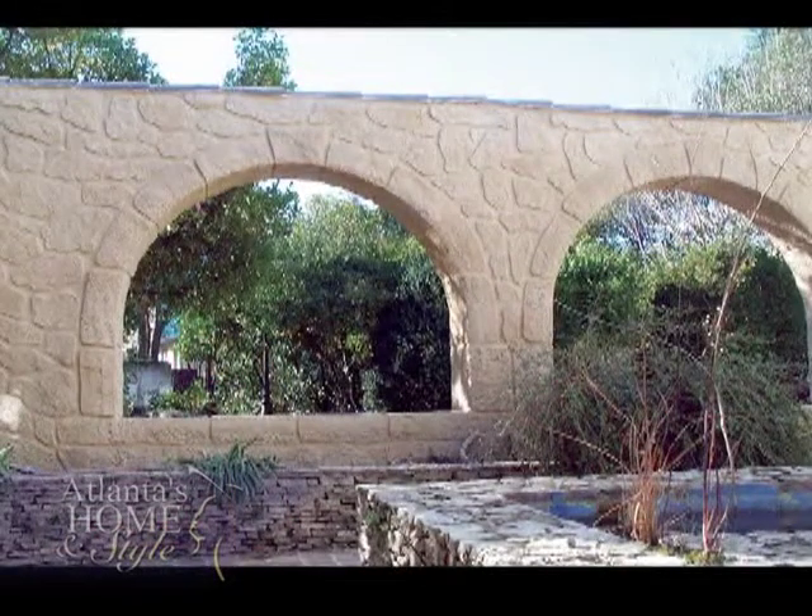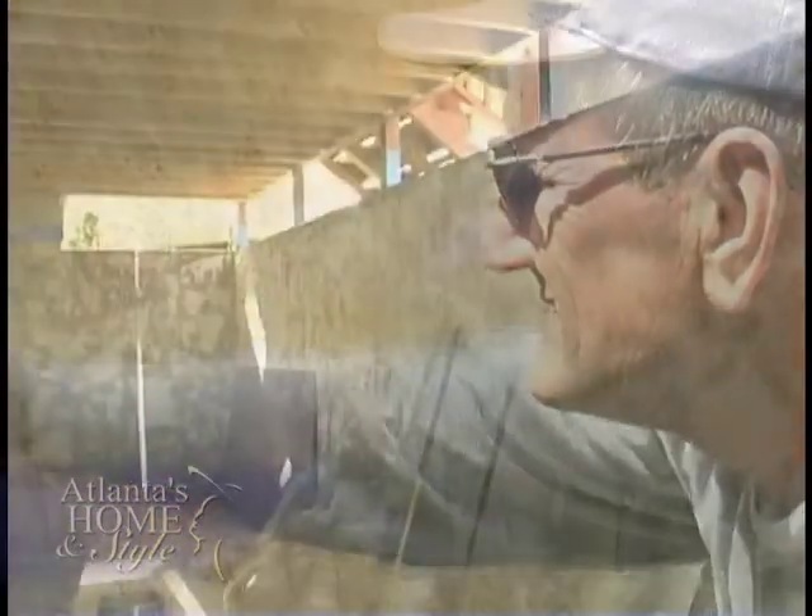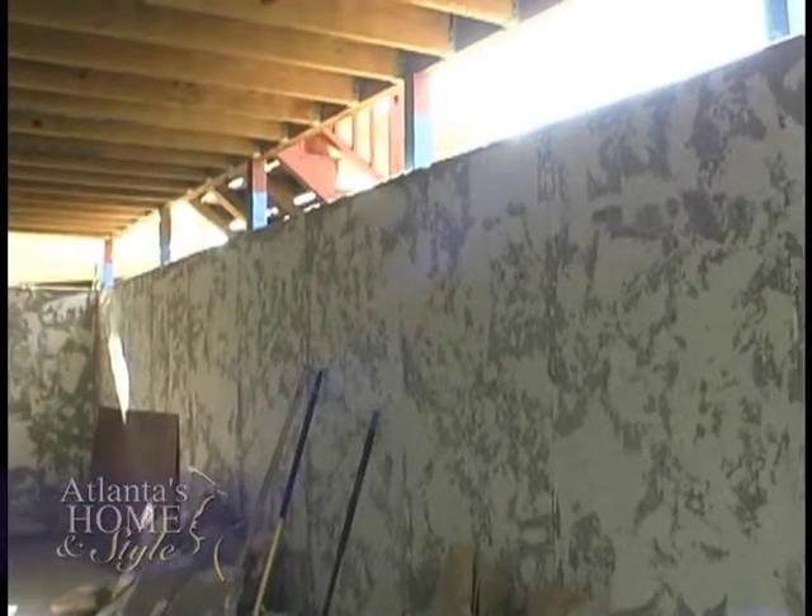Decopierre created a system that uses powdered limestone. I was amazed when I did my first project — it went from a flat piece of board to stone, and I carved it and it just came to life. On this day, Tom Stokes, the Atlanta retailer for Decopierre, is transforming this concrete wall. This house has a terrace level with a plain concrete wall, and we're going to make it look like an old Tuscany-style wall with arches.